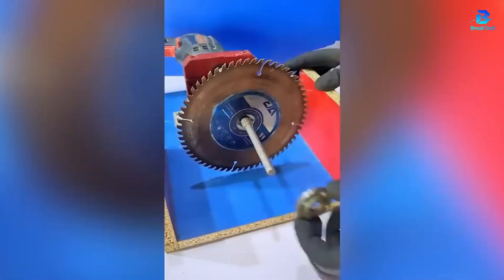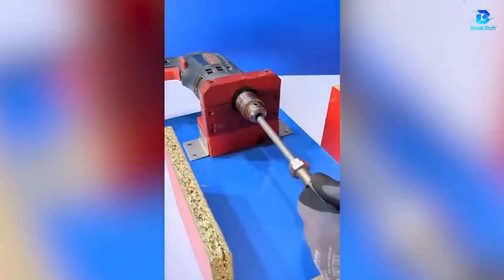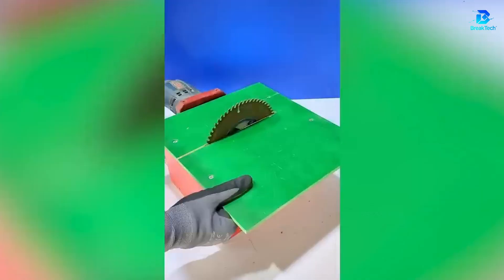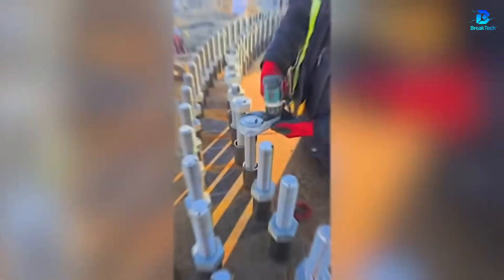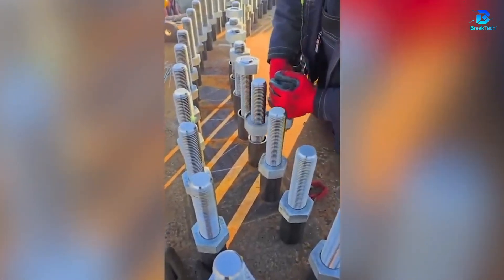A drill and a bit of genius are enough to transform a simple drill into a circular saw. Large nuts require smart solutions. With the right technique, even a whole day with a wheelbarrow seems easy.